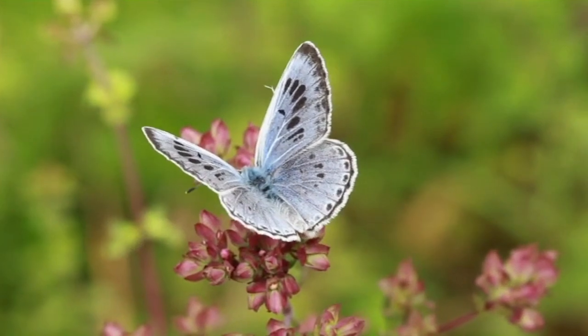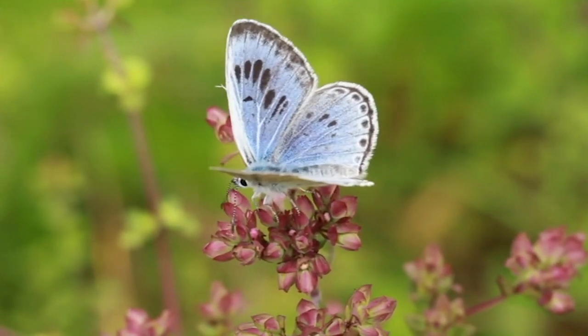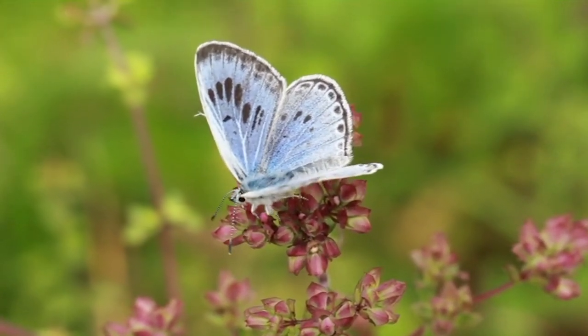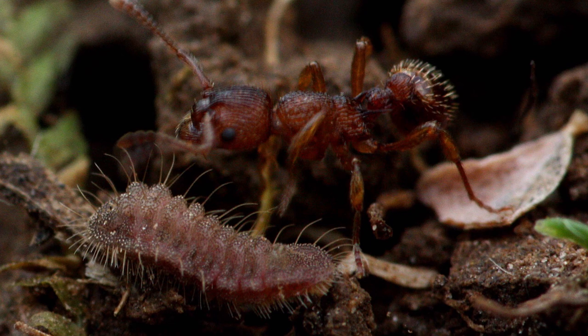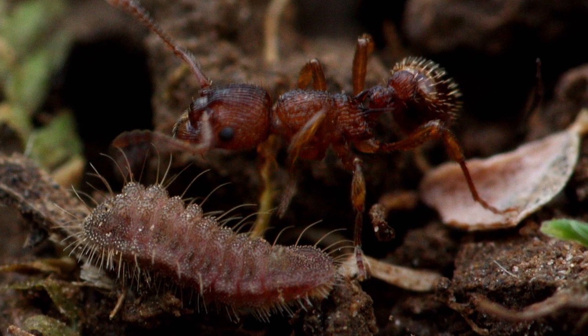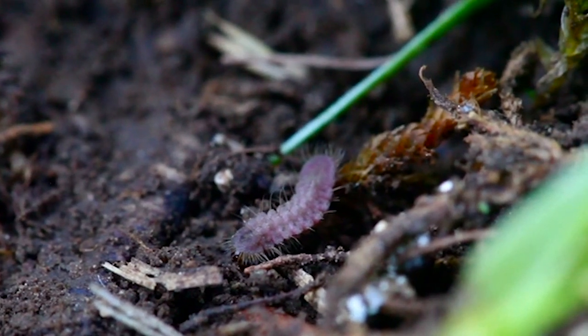For example, my NERC-funded research uncovered the factors that caused the large blue butterfly to go extinct in the UK. The breakthrough was finding that its carnivorous caterpillar, after briefly eating wild thyme flowers, survives only in the underground nests of a single species of red ant, where it gorges on ant grubs for ten months.